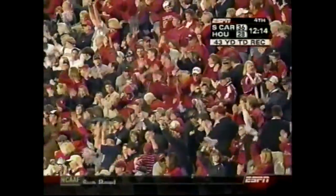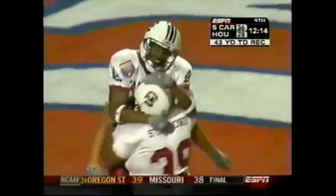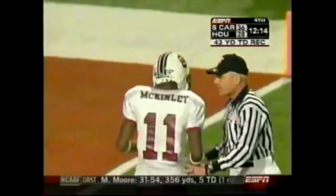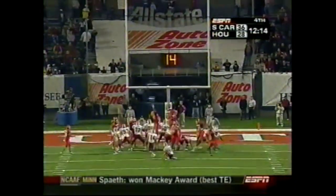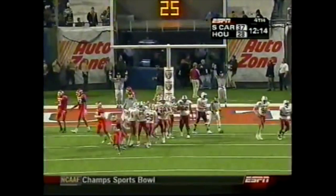You run it, you run it, fake the run — and all of a sudden you get man coverage. Play action, deep crosser. McKinley came down the middle of the field. The thought was the corner on the left side of the field jumped up on the route — and once he did, it was there.